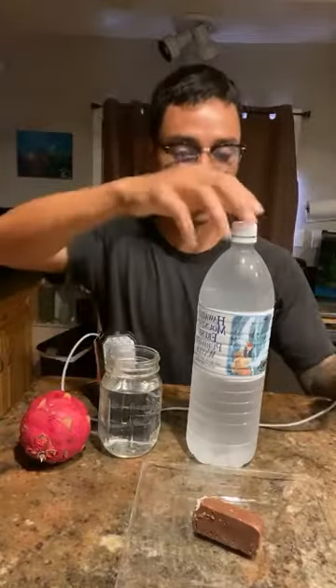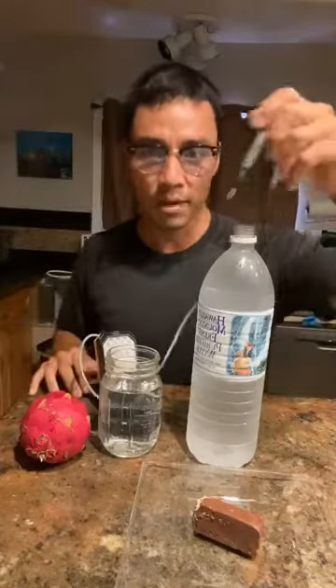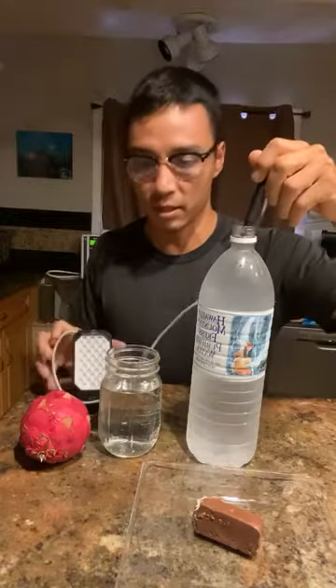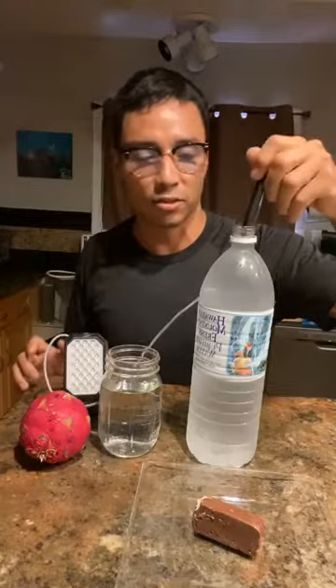So first, I actually went and bought this water bottle — I haven't bought a water bottle in a long time — just to do this test for you guys to really make it hit home. Here I got some plastic water bottle. I'm going to put this electrode into here and you're obviously going to see nothing's happening. It's not turning on, there's no energy. This water is considered dead water.